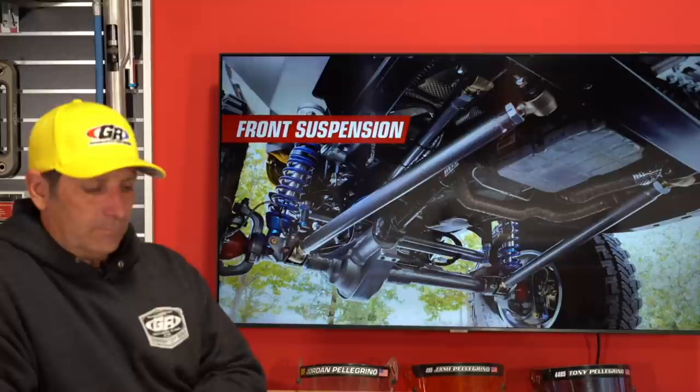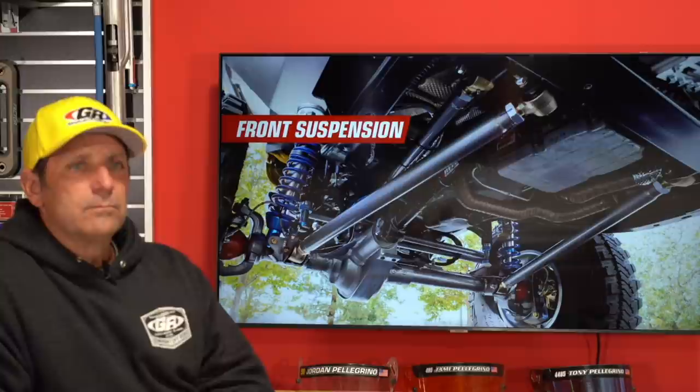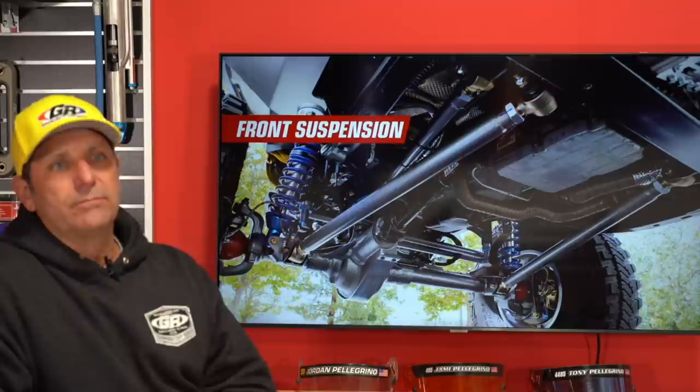Eric Trujillo is starting a three-link long arm setup in the rear of his '08 JKU and needs lower frame-side brackets and arms, but can't get hold of anyone. Do you sell just those parts? We do — but it requires calling in and talking to one of our guys, it's not available through the website. It's a busy time of year, so special requests are tough, but call in and talk to one of my guys.